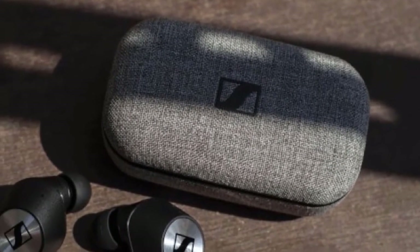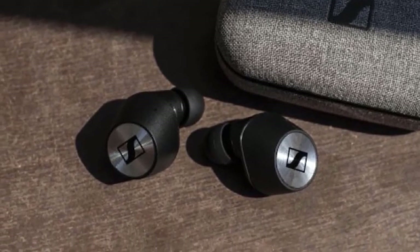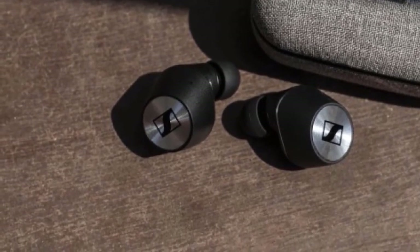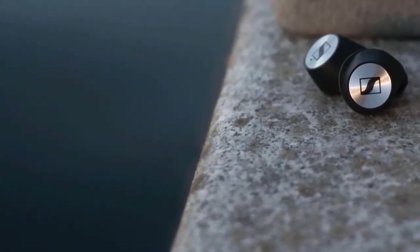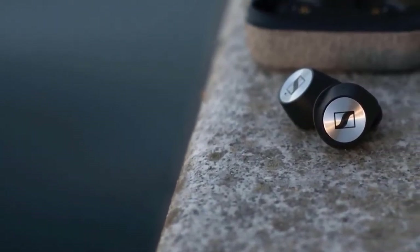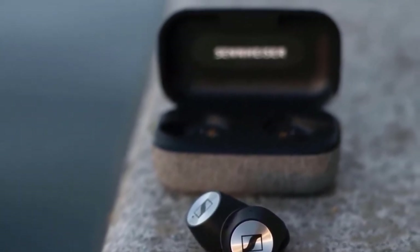They are one of the best. The only thing that might be considered a disadvantage is that they are a little expensive, but in my opinion they're worth it. Once you take these earbuds into your hands, you'll notice that everything about them is premium. The charging case of the Sennheiser Momentum feels and looks truly luxurious, and it's pretty light too.